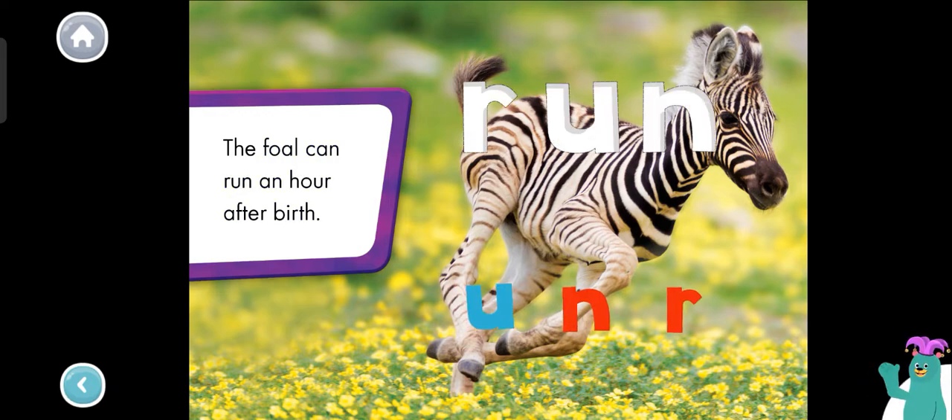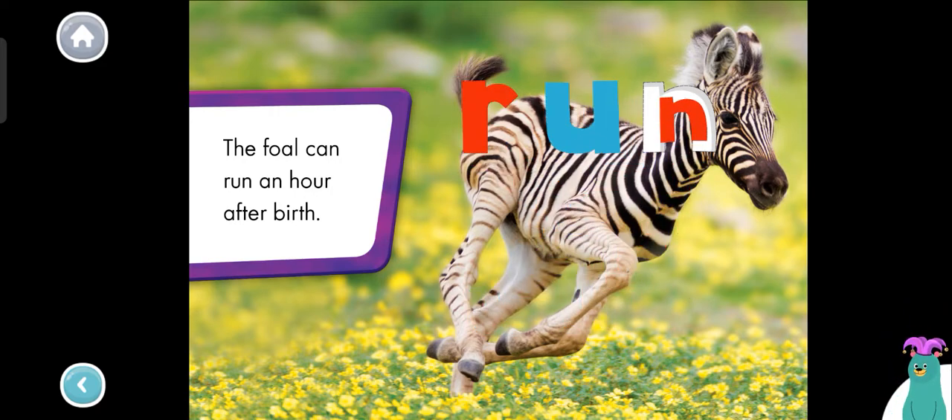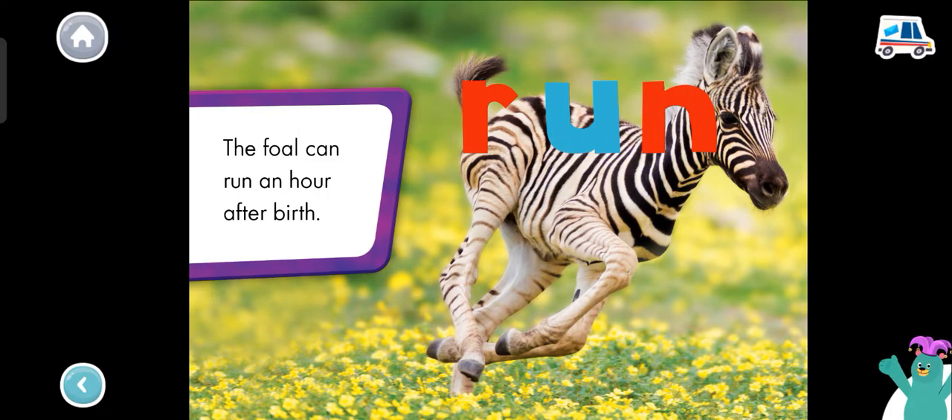The foal can run an hour after birth. Drag the letters to spell the word run. R, U, N. You spelled the word run.